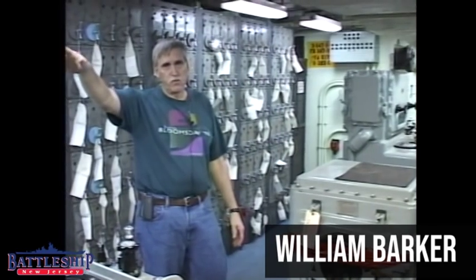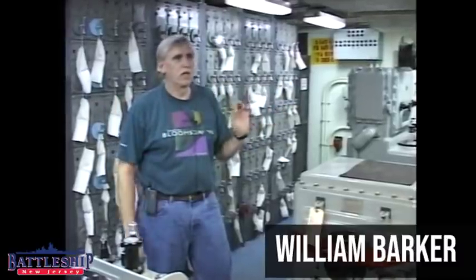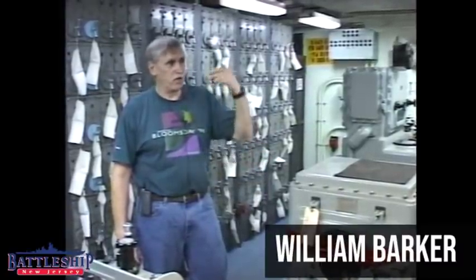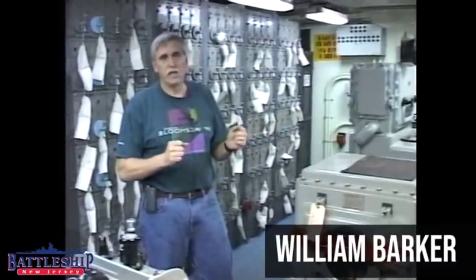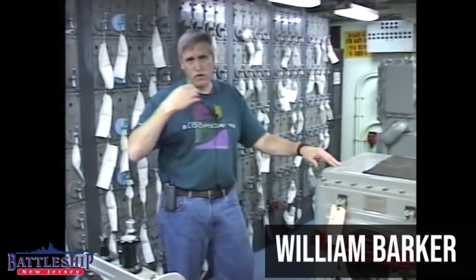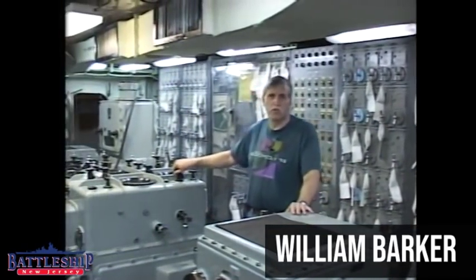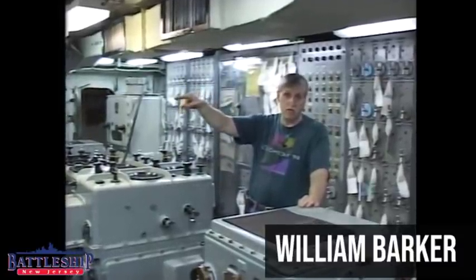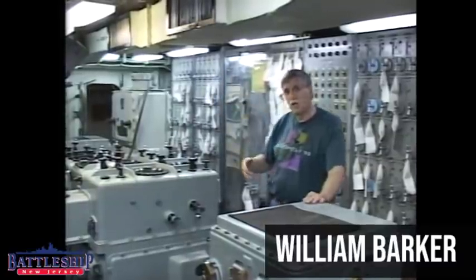Down below you could set it up with which gun mounts you wanted to use — run the turret from here based on what was turned on and off. You could set it up where this computer had director number three and two or three gun mounts on the starboard side, while that computer had the aft director and two or three mounts on the port side. We tested it and confirmed we could shoot 16-inch guns from back here, though normally the four-and-a-half-inch plotting room handles the main battery with its own charts and computations.